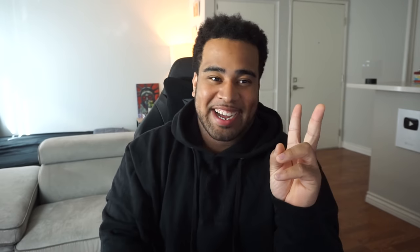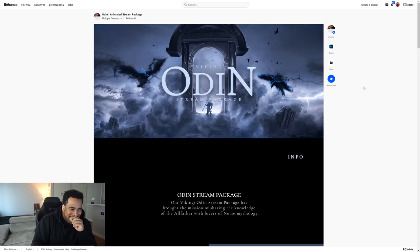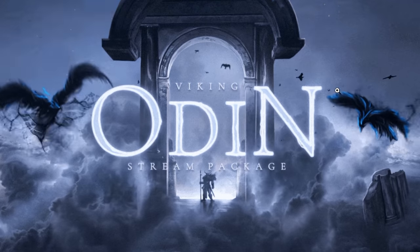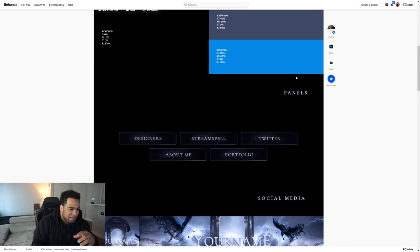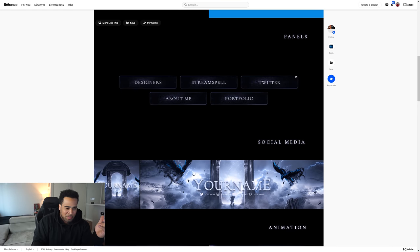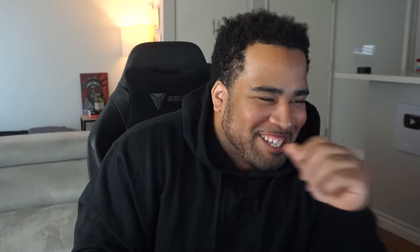Next project is by Stream Spell. I'm looking at a Viking Odin stream package. First off, the heading — what in the world, that is actually ridiculously cool. I love this. The information panels give me a bit of a Dark Souls vibe. Super super dope.